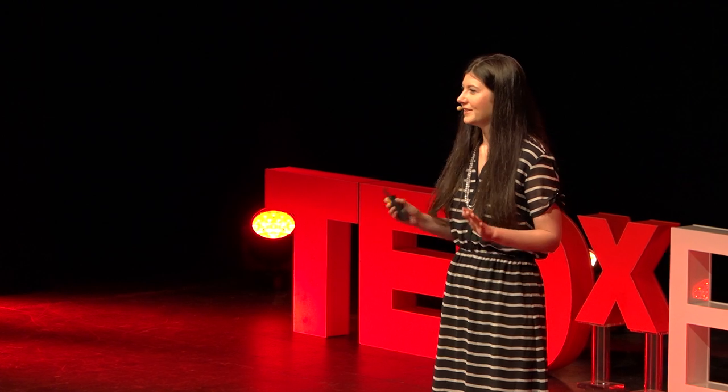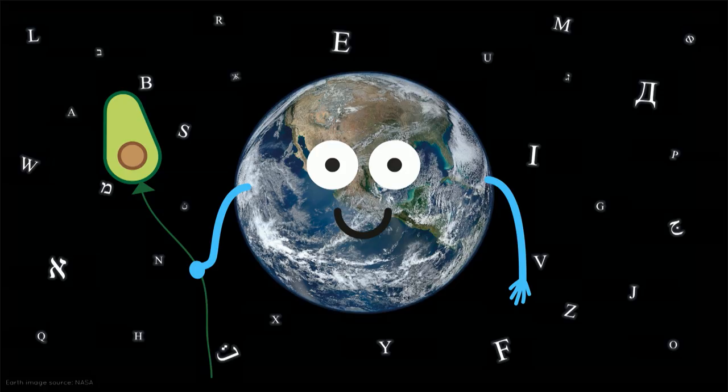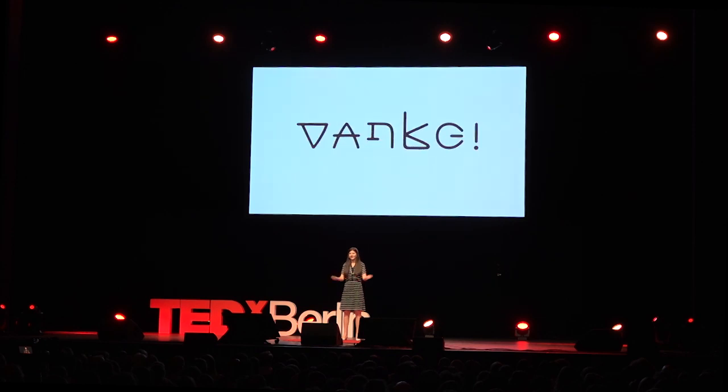In conclusion, I hope that now you can imagine how a world with a global alphabet would look like. And I hope that you will remember: next time when you see something unfamiliar, sometimes it is just enough to look at it from a different angle. Thank you.